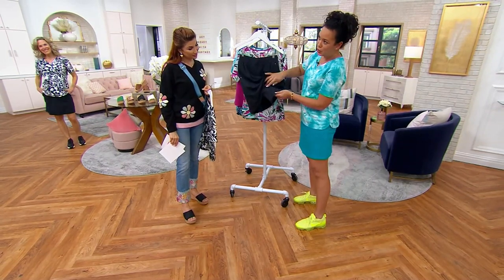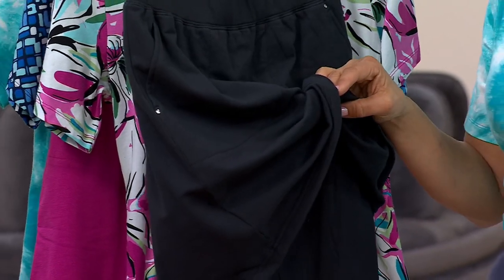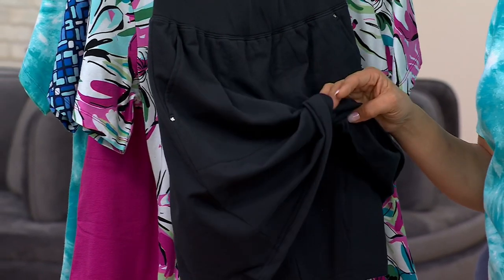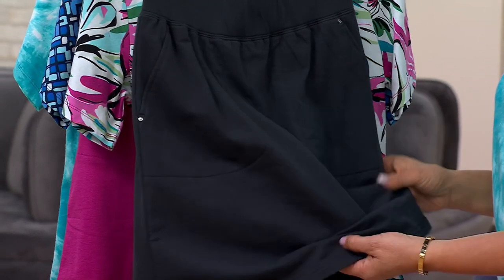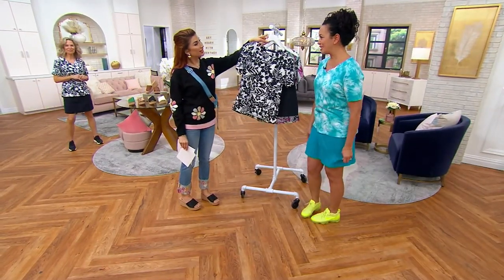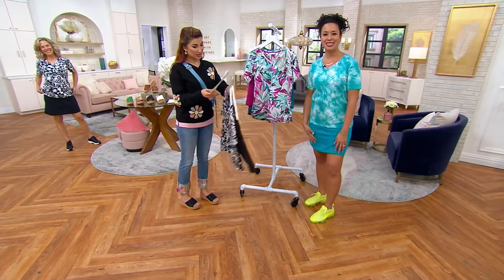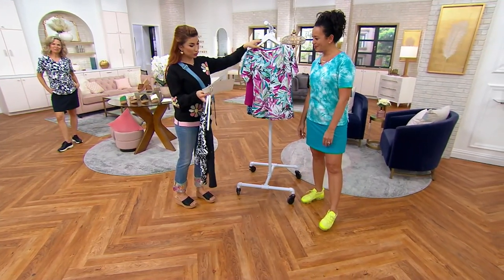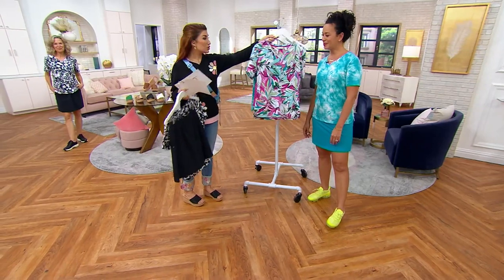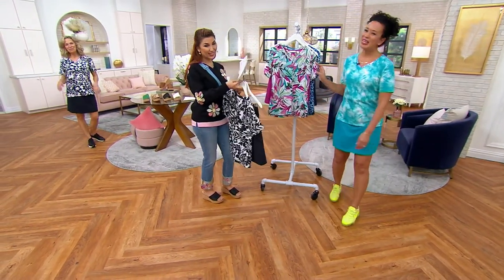The pièce de résistance is the shorts underneath. They're not compression shorts — they're comfortable and breathable, so you're going to feel comfortable moving around. Sometimes with skirts you get a little nervous that it's riding up a little too high, but you've got built-in shorts underneath. It's easy. The colors are black, Caribbean blue, dark fuchsia, and navy. Thank you so much, Rach — great to see you. You're so welcome!